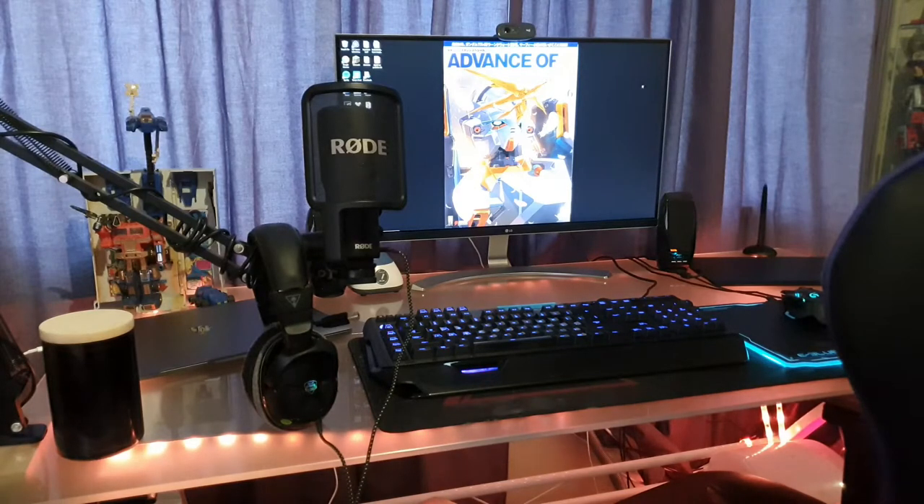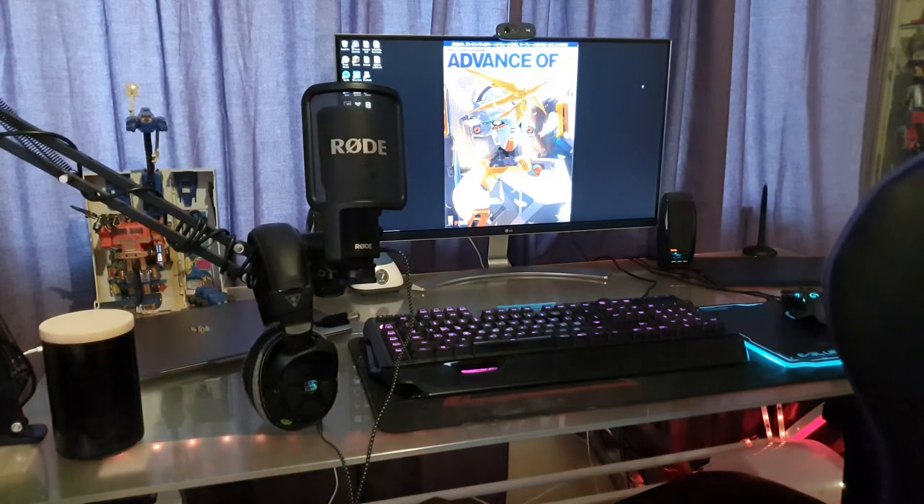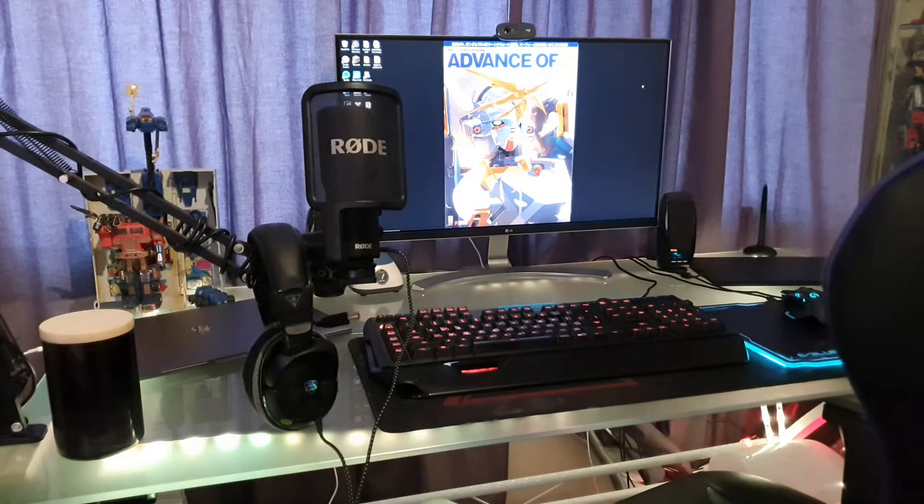Hello everybody, this is my hobby room tour. It is September 2020, and I'll be moving pretty soon, so I thought I might as well archive it.